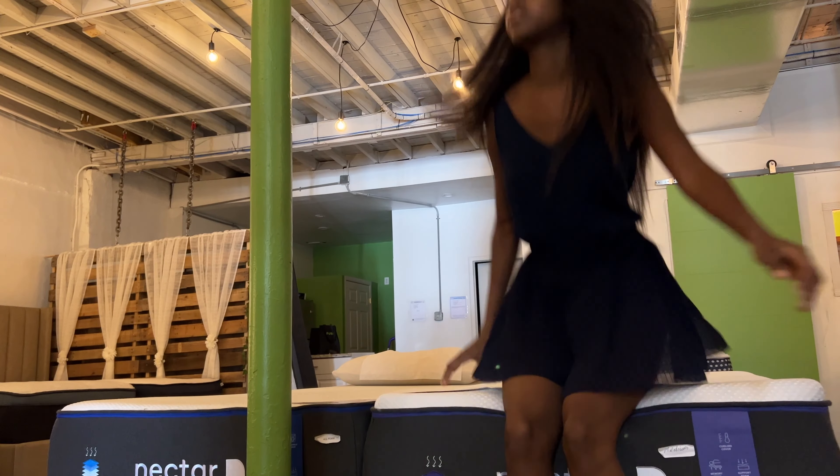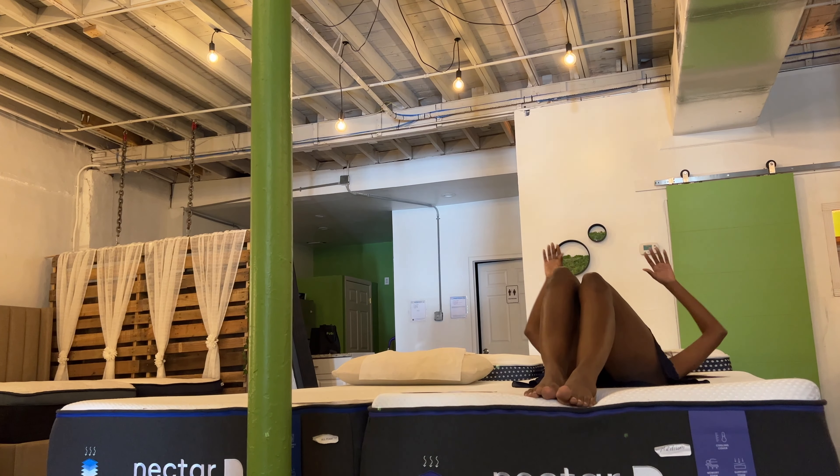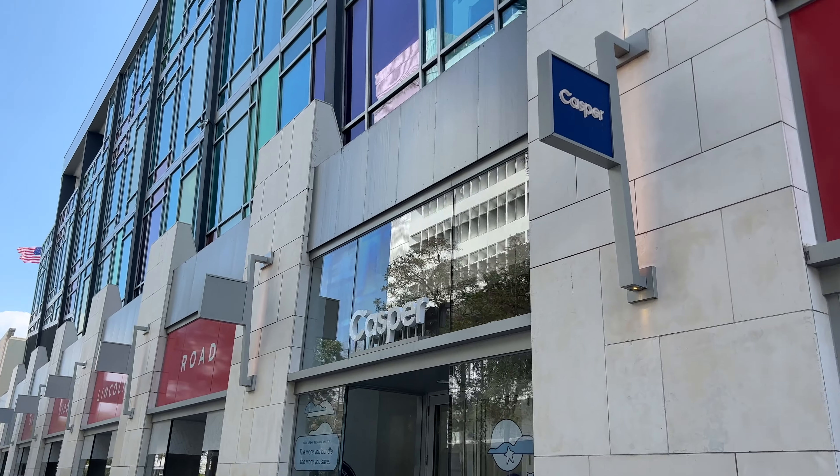The Nectar Premier memory foam mattress is a perfect choice — the quilted memory foam layer molds to the body, and the supportive layers of gel-infused foam provide support and keep you cool. With its superior comfort, luxurious feel, and optimal support, it delivers a luxury mattress feel at an unbeatable price.